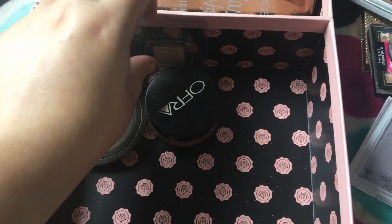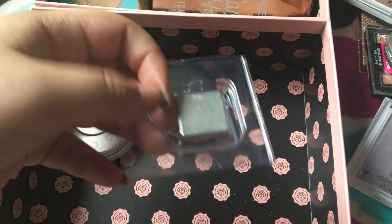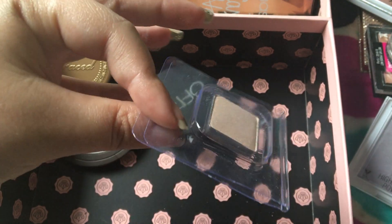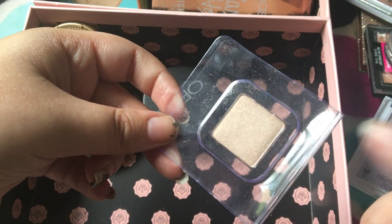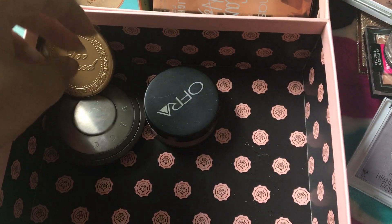Then I have this little guy right here. This is Sin, I believe, by Urban Decay. I've never used it — it's just in this little packaging. I need to put it in my Z palette, so I'm gonna do that.